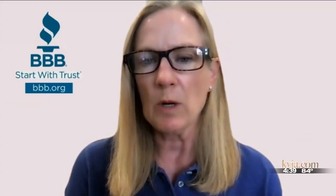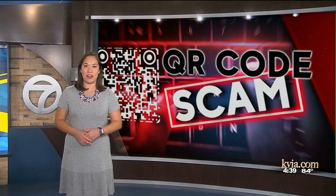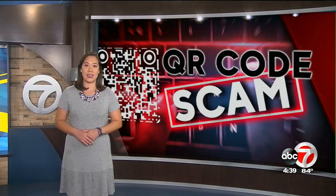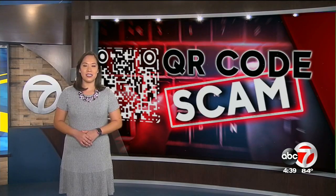To report a scam, you can visit the BBB's website and even visit its scam tracker. That's where you can see any other reported scams across the borderland, and we have those links on our website, kvia.com. Brianna Chavez, ABC7.